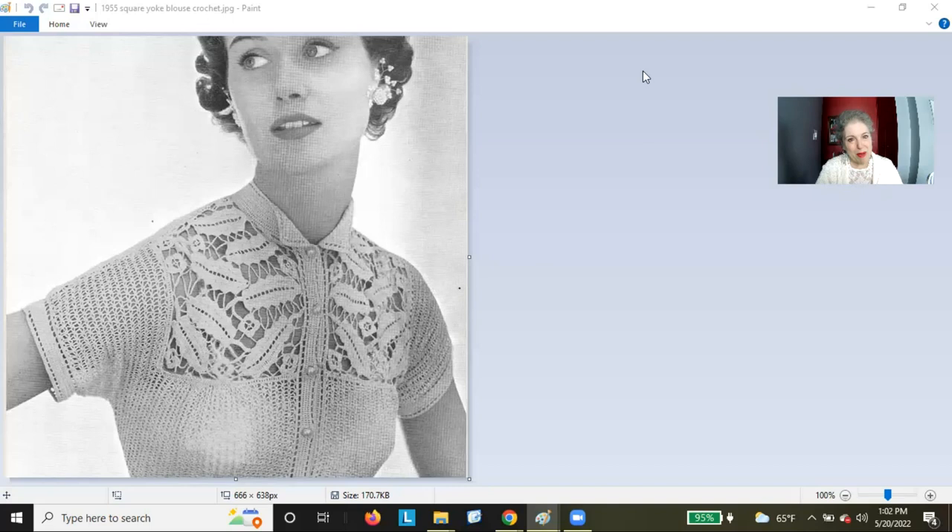Some of my more astute viewers may recognize that this is not knit — this is crochet. I'm not a crocheter, but I love this blouse so much that I'm prepared to do virtually anything to create it. Here's my crochet story. It was my mother who taught me to knit. I was four years old.